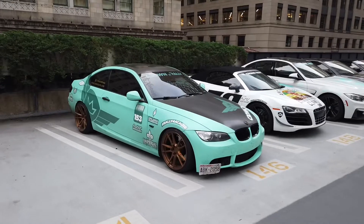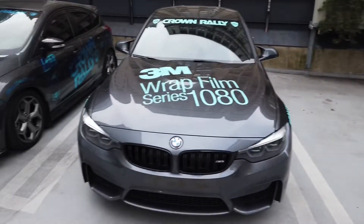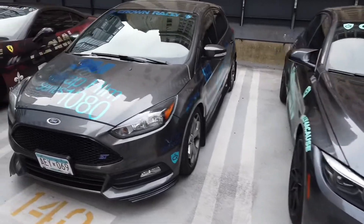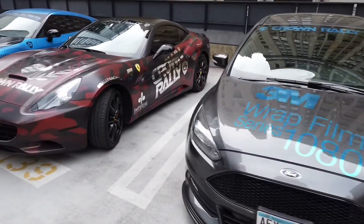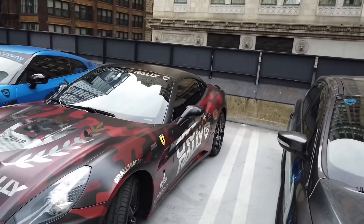This wrap — I'm not entirely sure about this color, but hey, it worked for them, we'll go with that. I like the wrap on this Ferrari — kind of a red and black camo, maroon and black camo. Very cool.